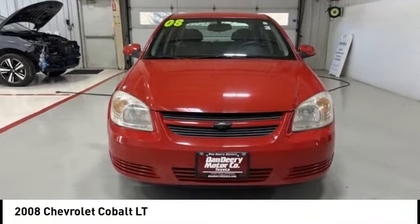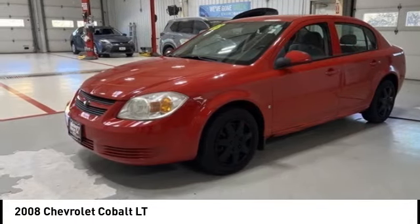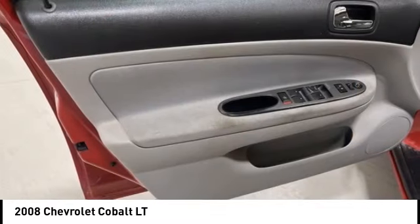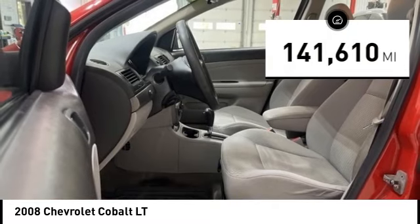We are pleased to show you the 2008 Cobalt. The Chevy Cobalt has awesome fuel economy, smooth ride, quiet cabin, and excellent performance. This vehicle has less than 145,000 miles.